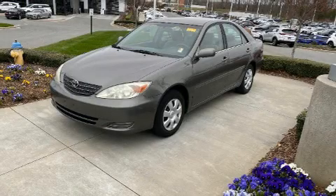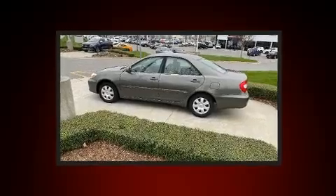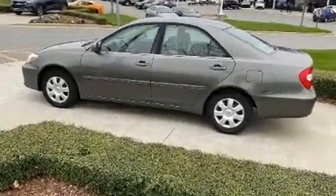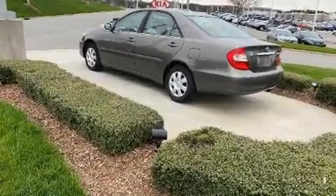Come test drive this 2003 Toyota Camry. This four-door, five-passenger sedan provides exceptional value. It features an automatic transmission, front-wheel drive, and a 2.4 liter four-cylinder engine.